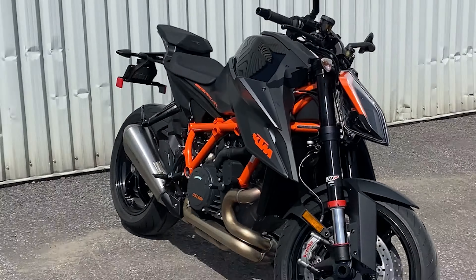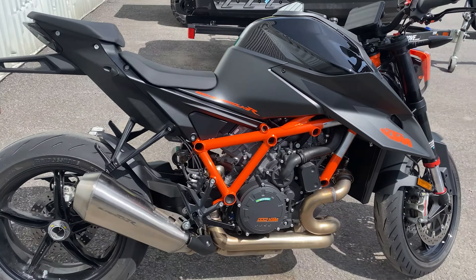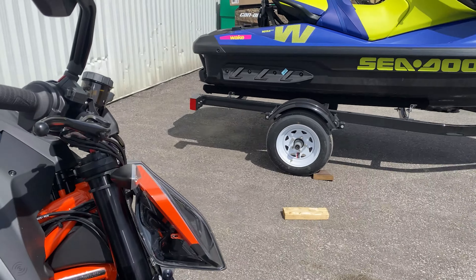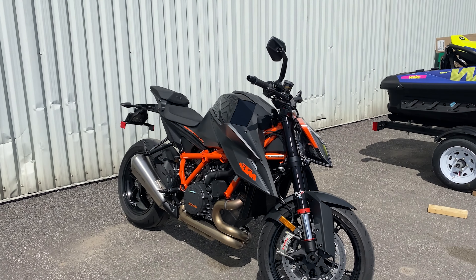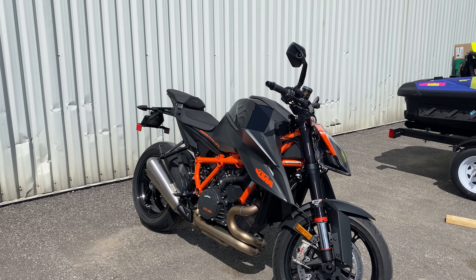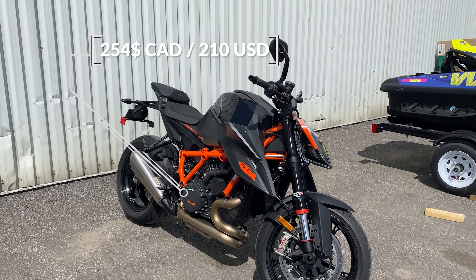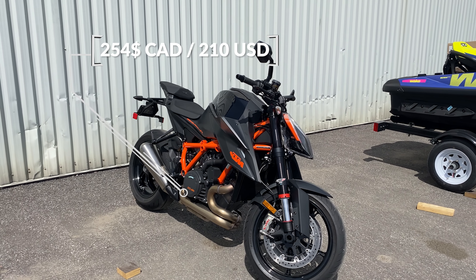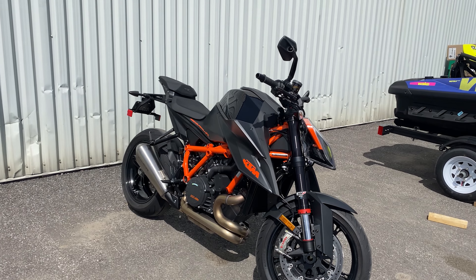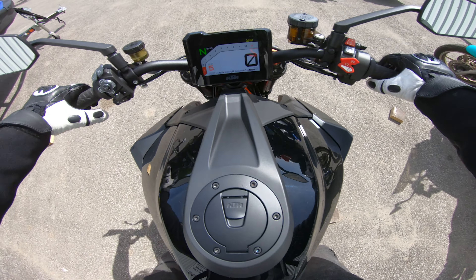Alright guys, she's all done — took them exactly one hour for the first service. Not gonna lie, it's nothing crazy: it's an oil change and then they check a bunch of other stuff, make sure nothing is loose, and it seemed like everything was fine. Total price was $254 Canadian dollars. One hour, $254 — anyways guys, hopping on the bike and heading back home.